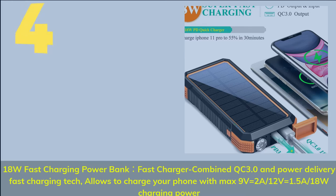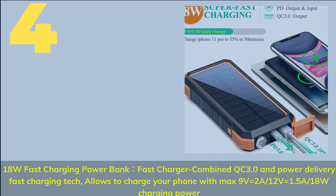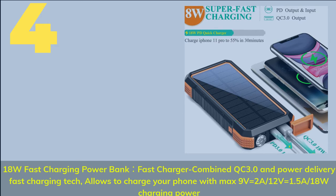Number 4. 18W Fast Charging Power Bank — Fast Charger combined QC 3.0 and Power Delivery fast charging tech allows you to charge your phone with max 9V=2A / 12V=1.5A / 18W charging power.